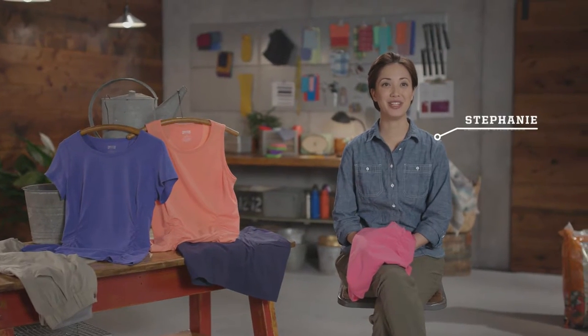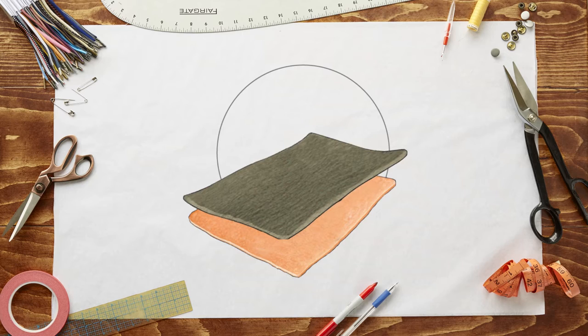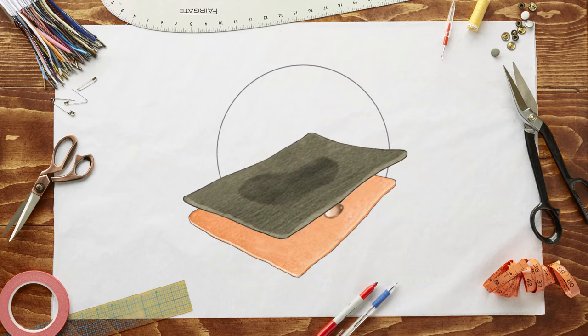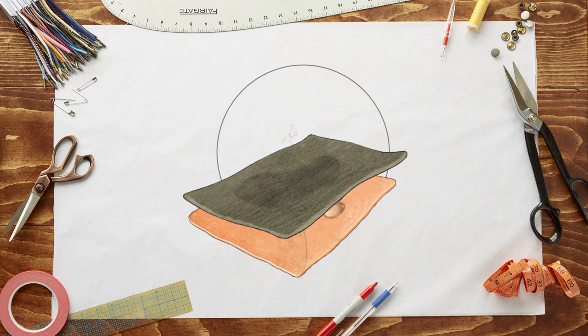We created Dry on the Fly because we know Duluth women don't want to think twice about their clothes when working up a sweat. Dry on the Fly technology helps spread moisture to fabric surface quickly, where it evaporates fast and leaves you and your clothes dry.